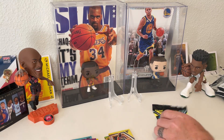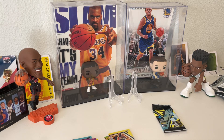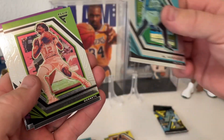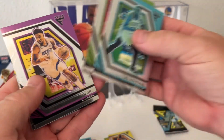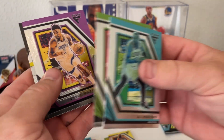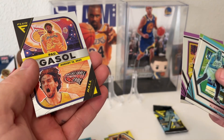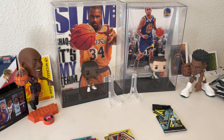Pack number five. We got Al Horford, Kelly Oubre Jr., Kenyon Martin Jr., and a Pau Gasol Hall of Fame card — that's actually a cool card. Horford, Kenyon Martin Jr., okay all right guys.